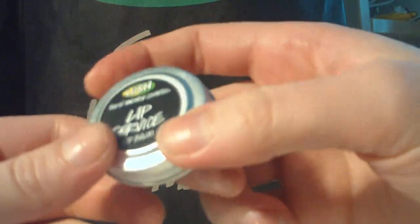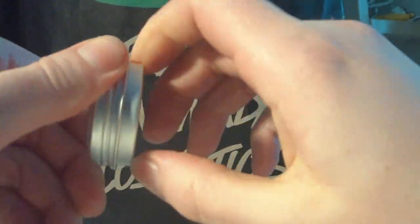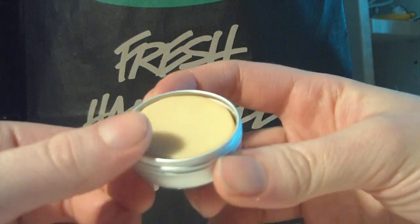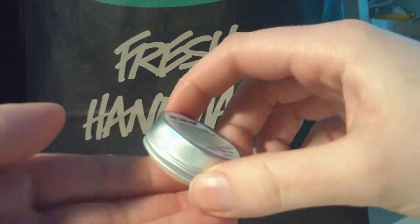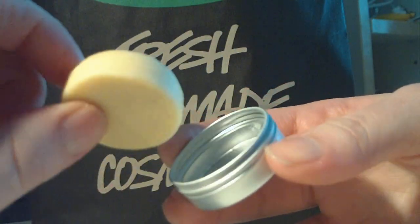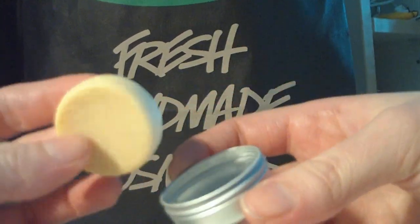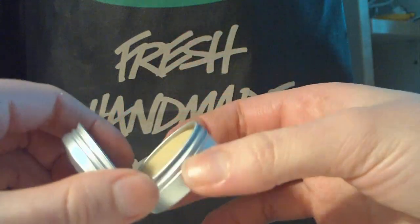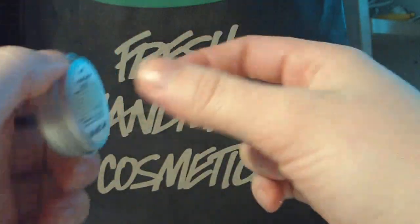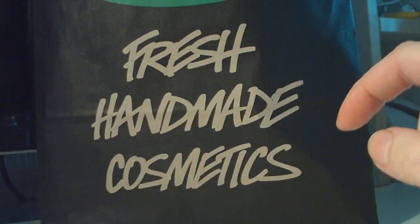The second lip balm is the Lip Service. This is kind of the old formula. It's actually loose from its box, but I think that's a good thing because then I can just take it straight on my lips instead of using my finger first.